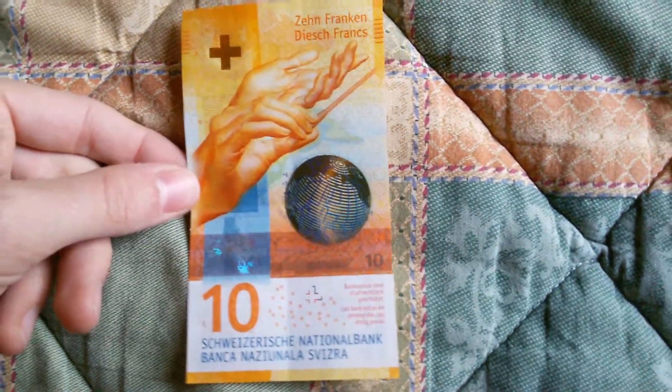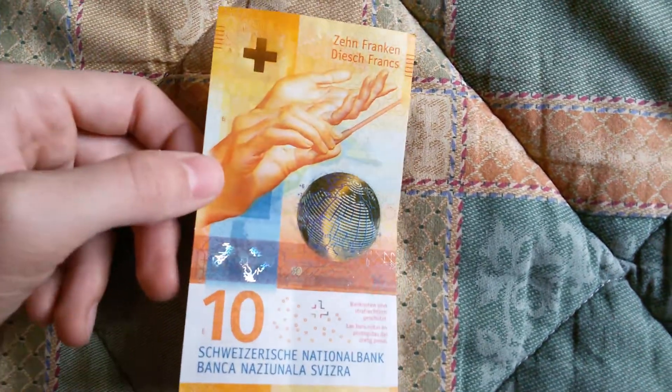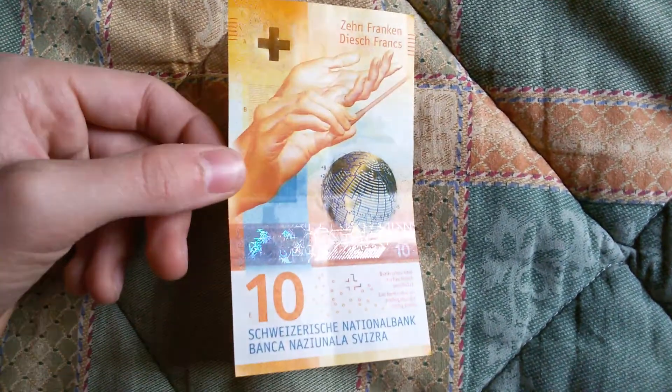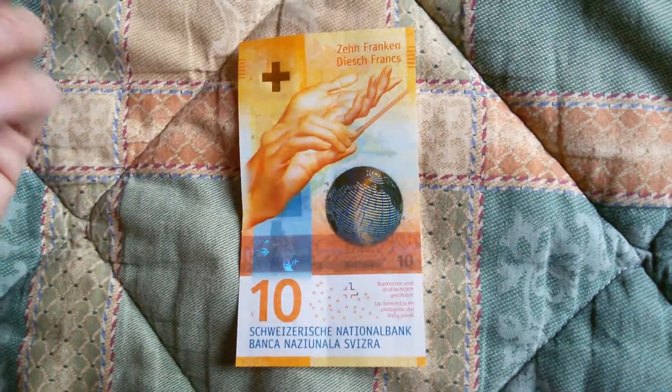If you already saw the other presentation of the new Switzerland notes, you will remark that there's nothing really new to say about the security features. It's only about the theme that's different.